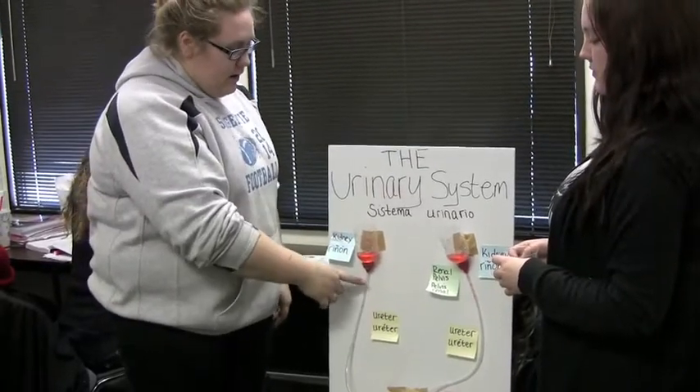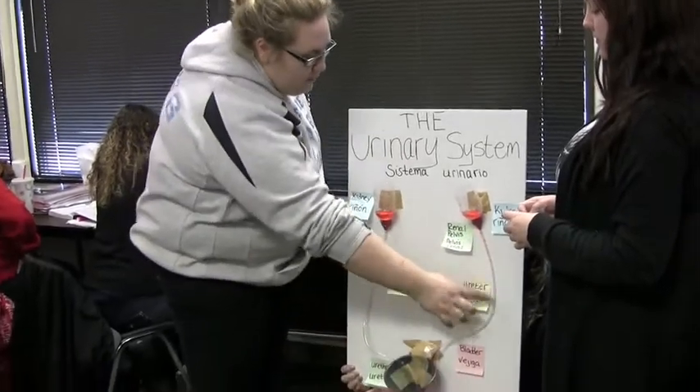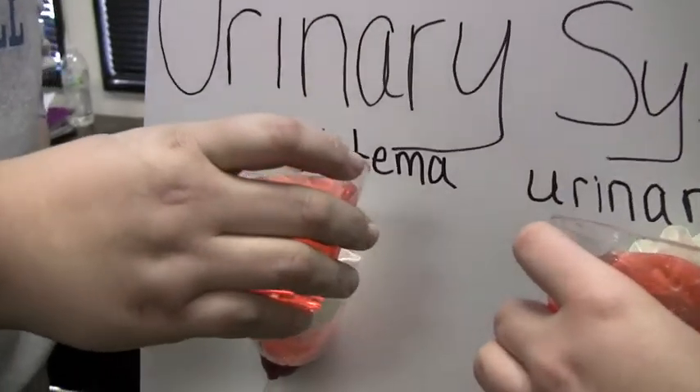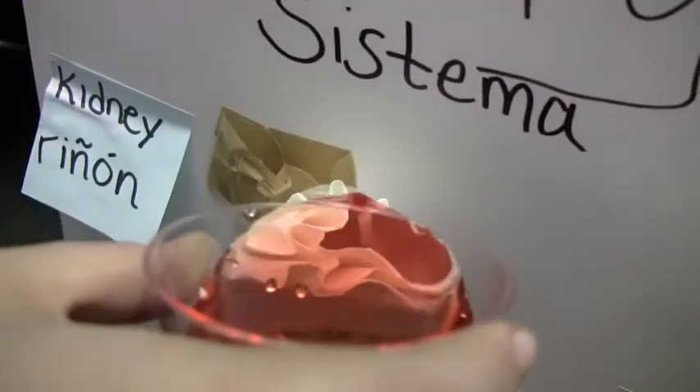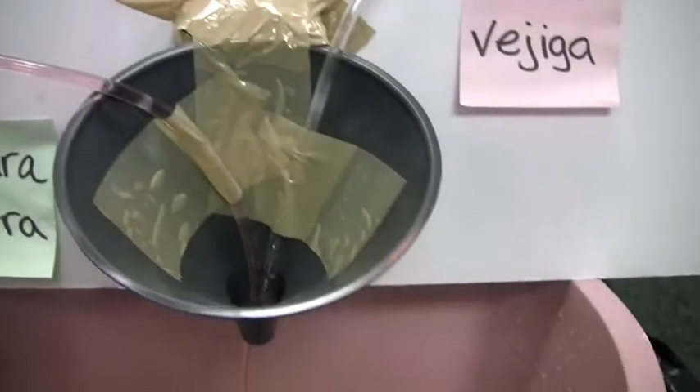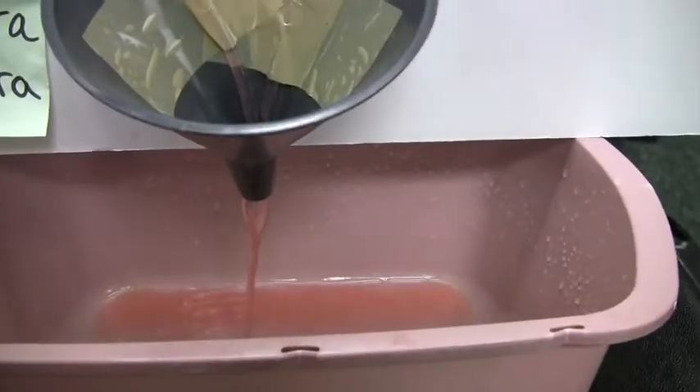Students not only had to think critically and work collaboratively, but they also needed to hone their communication skills. The kidneys, which were represented by the water bottles and the filters, filter the actual blood and it's supposed to be clear water. It stays tinted because of the dye, but it's supposed to be clear. Then it goes down the ureters and into the bladder, which was the funnel — which would expand until we couldn't hold it anymore and we'd have to relieve ourselves.